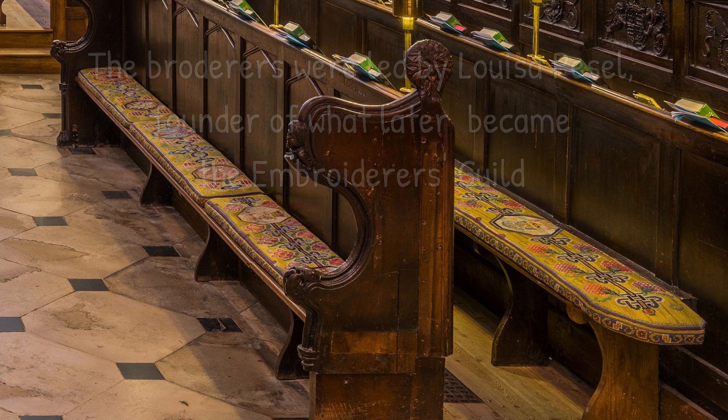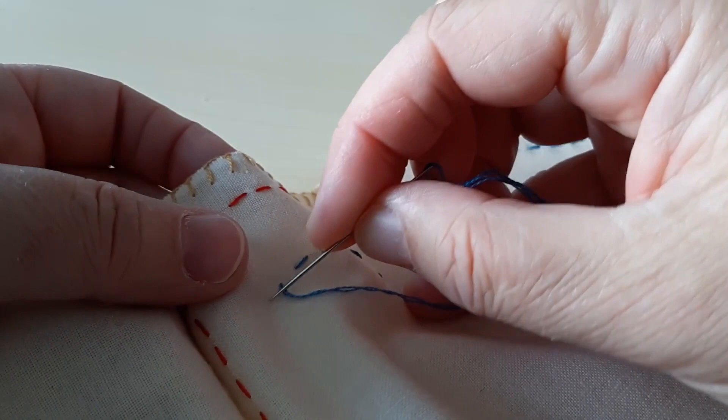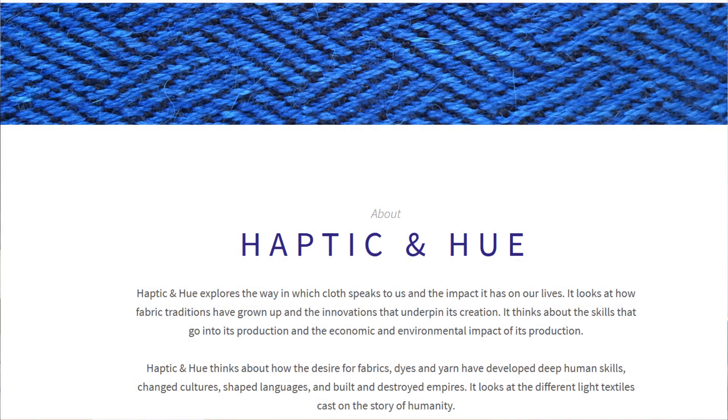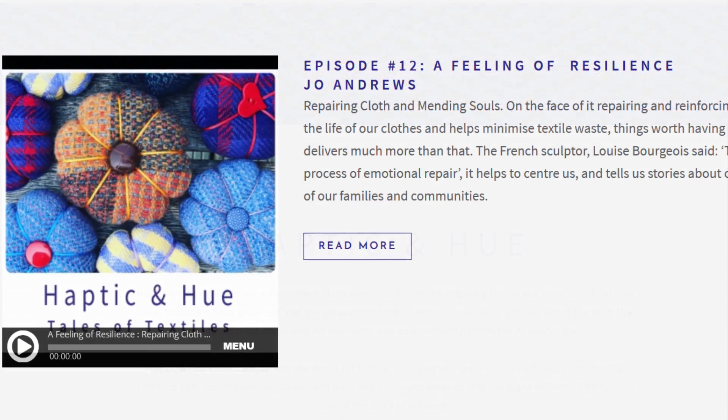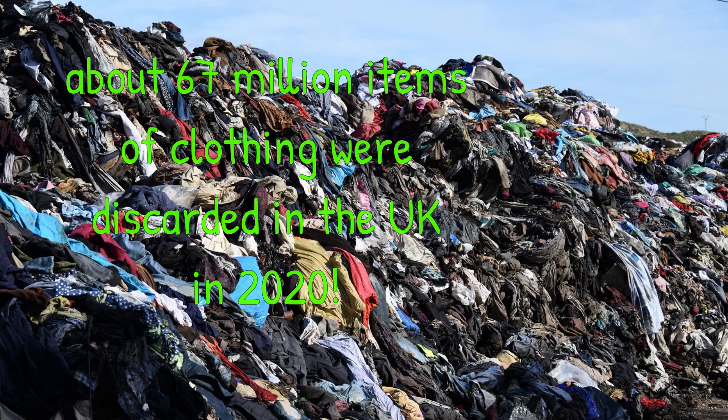I was recently introduced to a website called Haptic and Hue, which is all about exploring cloth and the impact it has on our lives. They do an occasional audio podcast. It was listening to an episode called A Feeling of Resilience that first got me thinking, and it was alarming to hear the statistics about fabric and garment making and wastage — in 2020 it's estimated that in the UK about 67 million items of clothing were disposed of. The podcast got me thinking about how I could do a better job of prolonging the life of the fabric items in my own home, and I took another look through a pile of discarded clothing that's been sitting in my craft room waiting for me to do something with it.